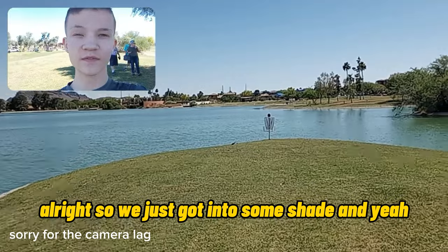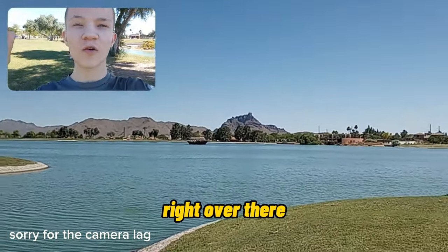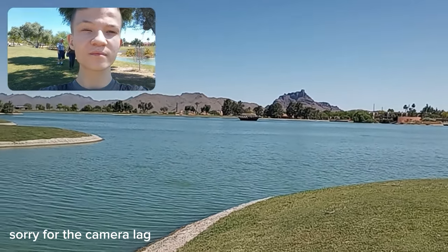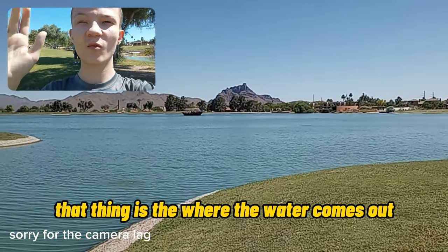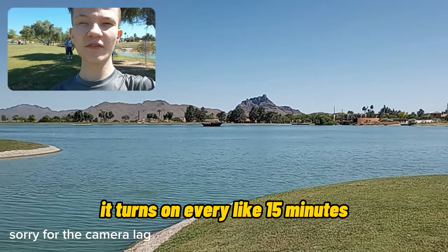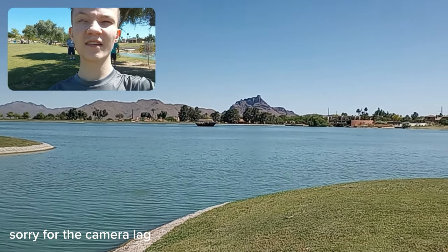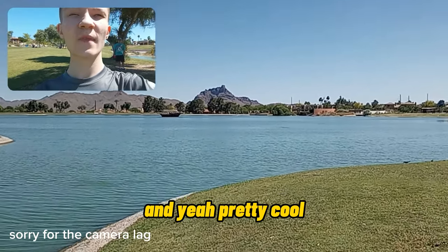We just got into some shade. Right over there, that thing is where the water comes out. It turns on every like 15 minutes. Pretty cool.